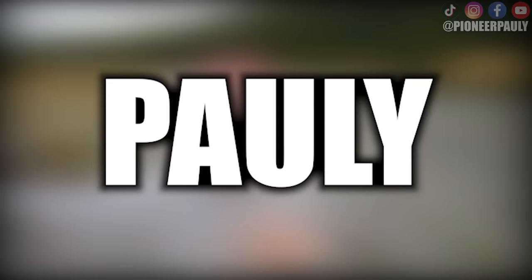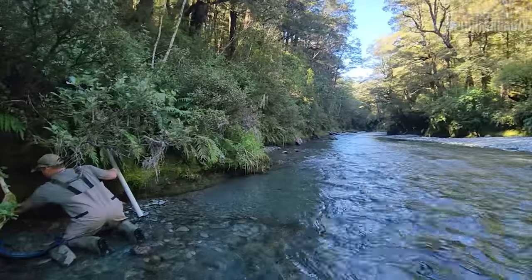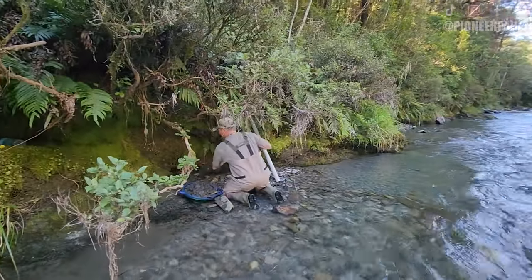Good morning or good afternoon everyone. Welcome if you're new here. My name is Pauly. I just woke up and today is day two on our amazing dredging trip. There's still a ton of gold along those bedrock sides, just like our last video — day one. Anyway, this will be a really fun series, so sit back, relax and enjoy.